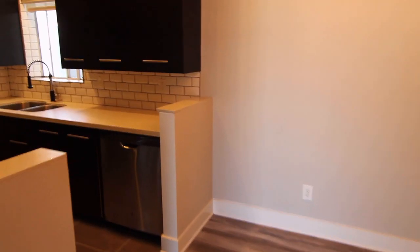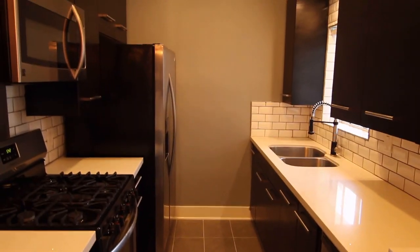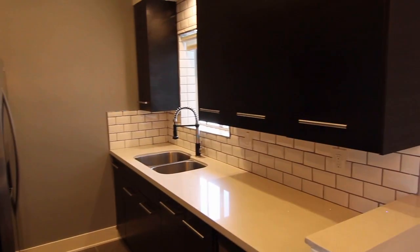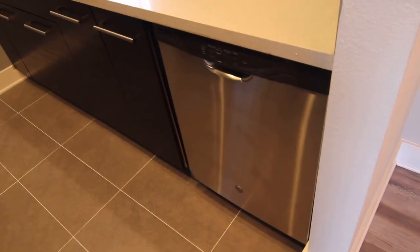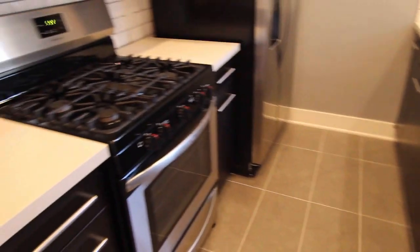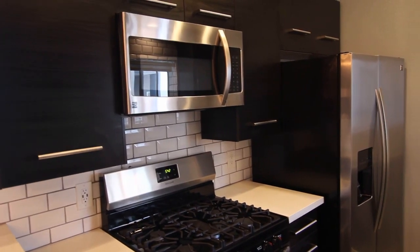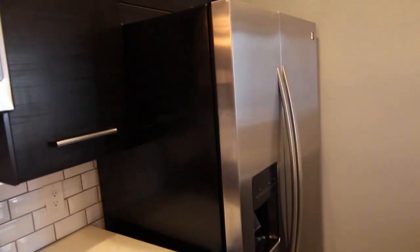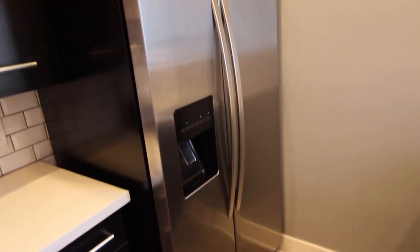Here we have the kitchen with tile flooring, plenty of storage, and appliances such as a dishwasher, oven stove, microwave, and fridge — a two-door with the ice maker.